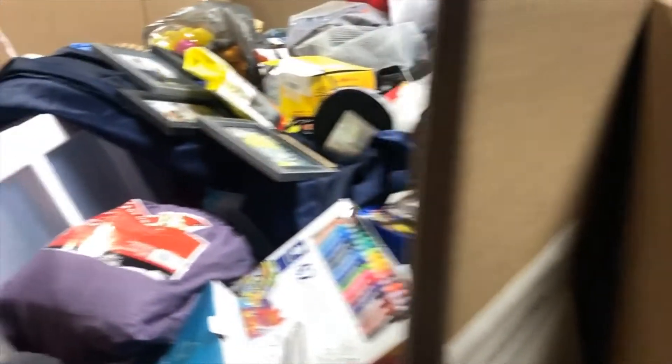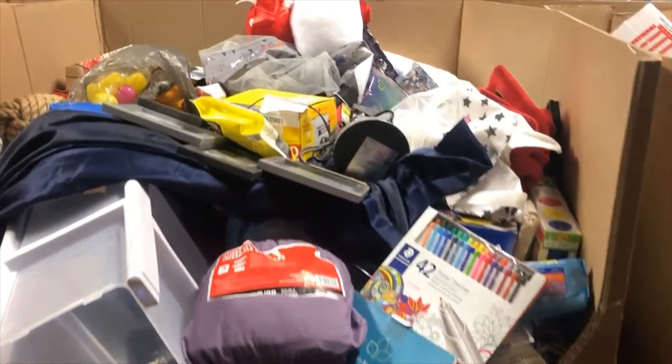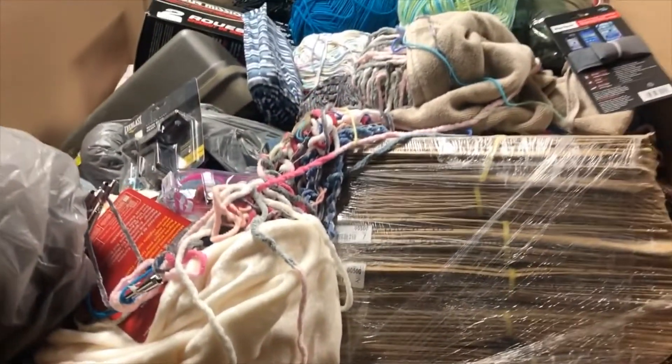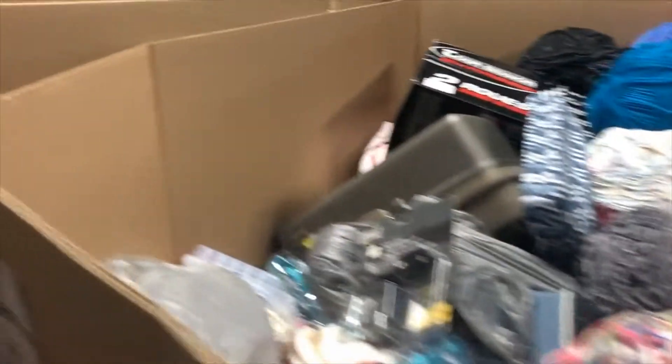You can see this one is actually already sold. We get 26 pallets on a truck — this one came in yesterday and I think we sold about eight or nine of them just yesterday online. This truck probably won't last to the end of the week.